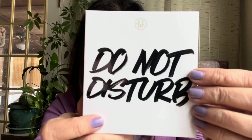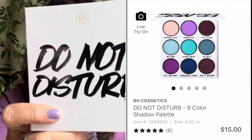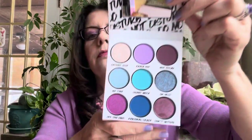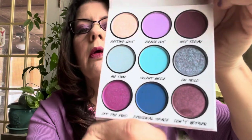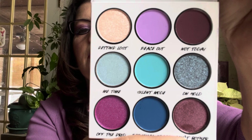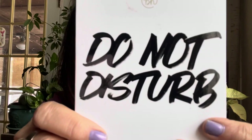In December, BH Cosmetics released the 'Do Not Disturb' palette from their vulgar line — $15, threw down a $3.50 coupon and got it for $11.50. I liked the colors the most: the deeper tones, blues, plums. So glad I bought my BH this year.